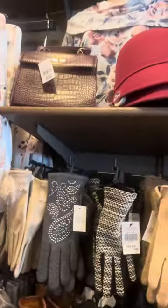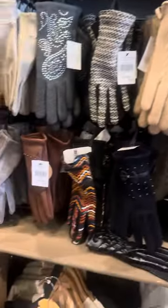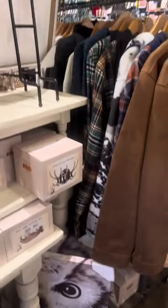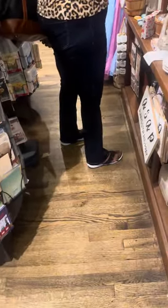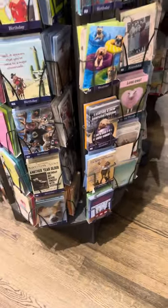I was absolutely obsessed with this purse — I wanted to get it so bad. It's super small but so stylish, and I'm hoping they have it again because I'm definitely planning on coming back for that. We also have some more purses, more owls, jackets, that owl painting, and look at those boots — amazing. Then we have these gorgeous quilts; I didn't check if they were handmade but I bet they are, judging by the quality.